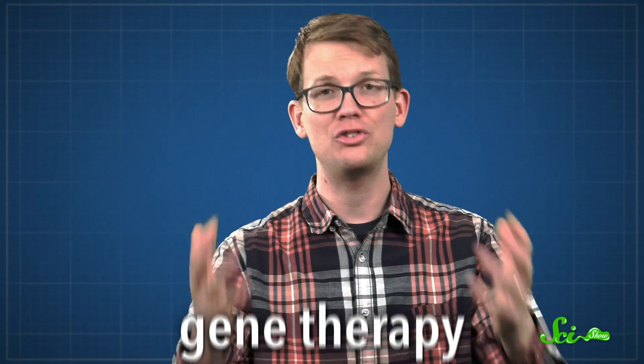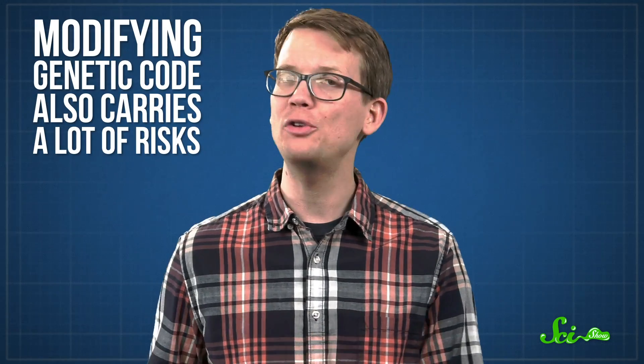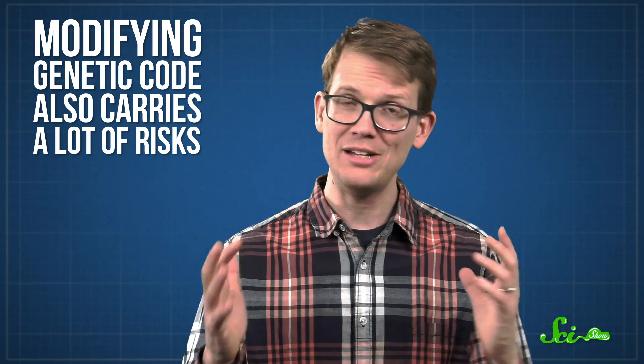Lots of genetic diseases come down to a small change to a single gene. So you'd think that with genetic engineering, we'd be able to treat or even cure these diseases — an idea known as gene therapy. The concept has a lot of potential, and there are already a few successful treatments on the market, including one for an inherited disease. But modifying genetic code also carries a lot of risks, so it's been slow going. What happened — and is still happening — with treatments for sickle cell disease is a good example of both the challenges that come from gene therapy and the unexpectedly helpful discoveries that can come from addressing them.